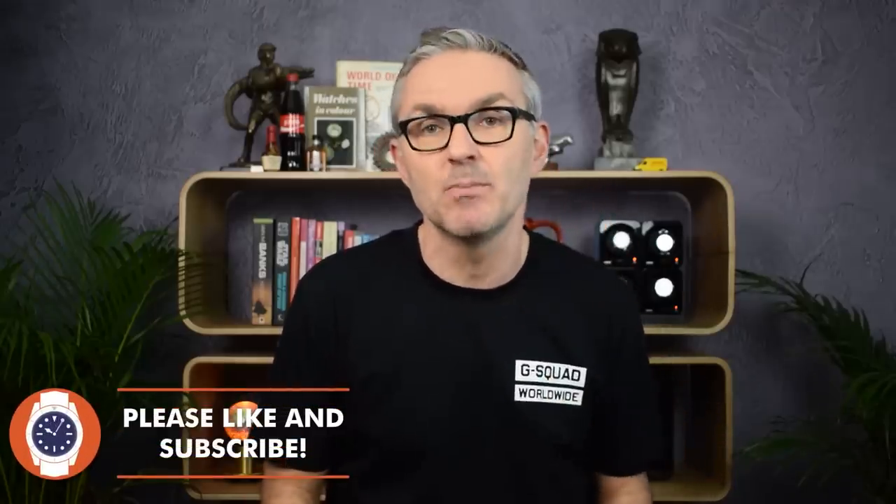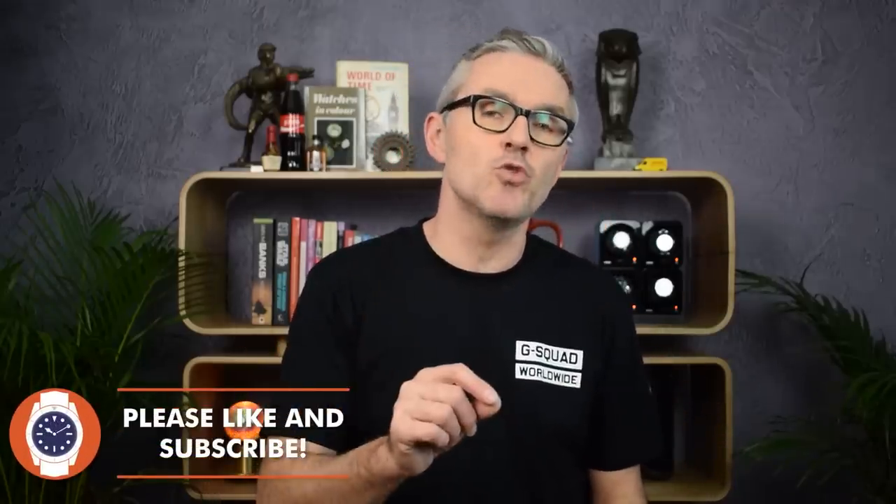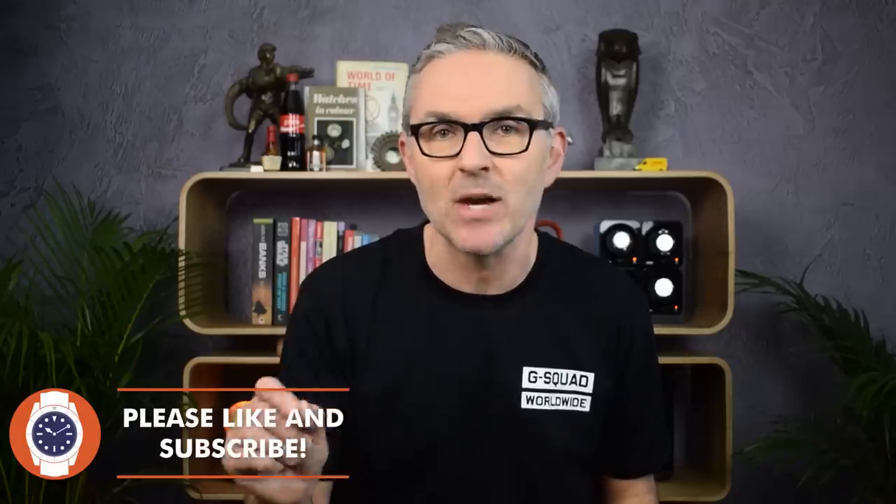The second piece of good news is that Xelos tonight at 11pm Singapore time launch a brand new range of titanium Makos. I don't know what time that is for you because I don't know where you live, but I will leave a link to their website in the description of the video.